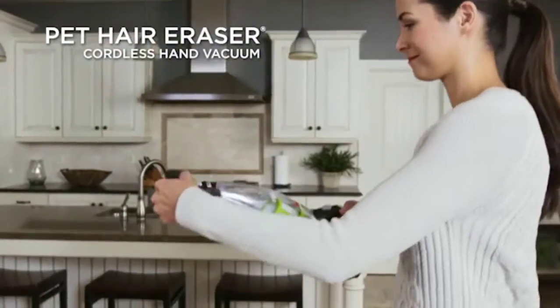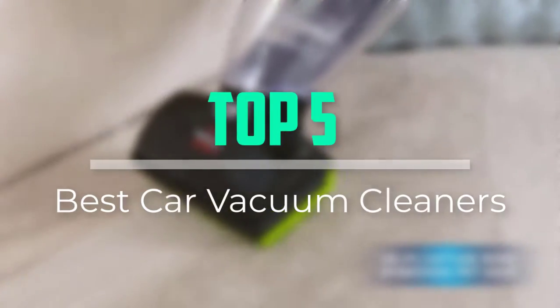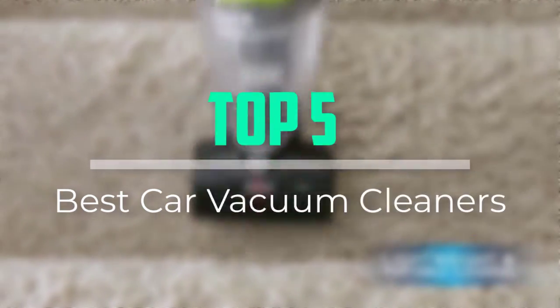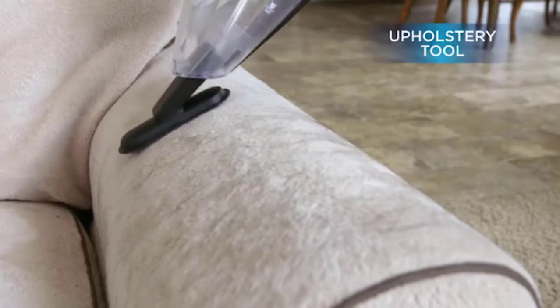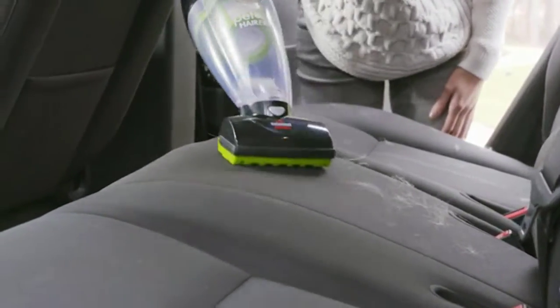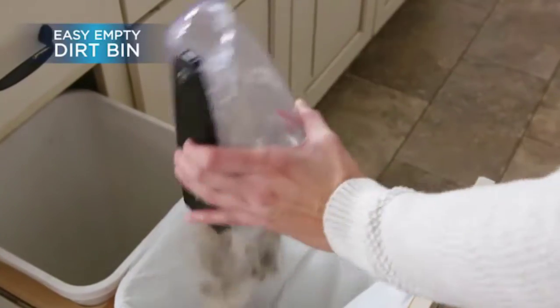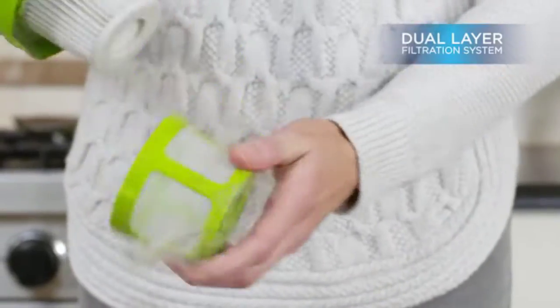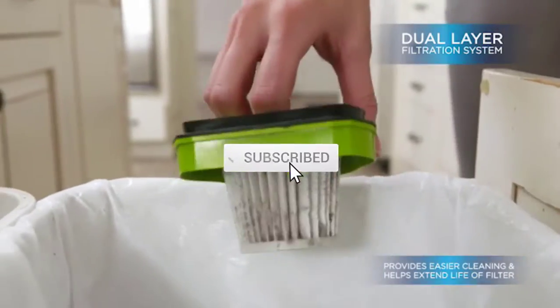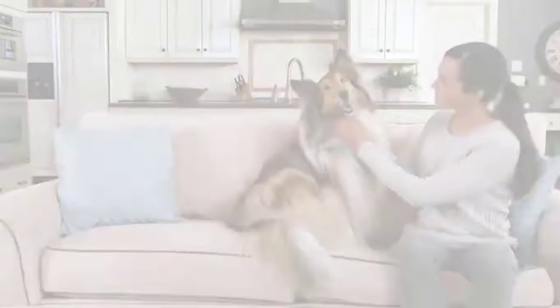Hello everyone, welcome back to our new video. In this video, I will give you more information about the top 5 best car vacuum cleaners available on the market. I try to make popularity, quality, price, durability, user opinion and more. If you need more information about these products, please check the link in the description section below. Don't forget to subscribe to this channel for future videos. Let's start this video.